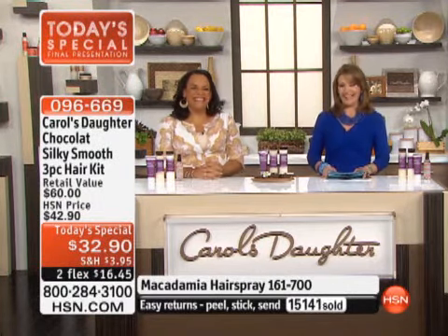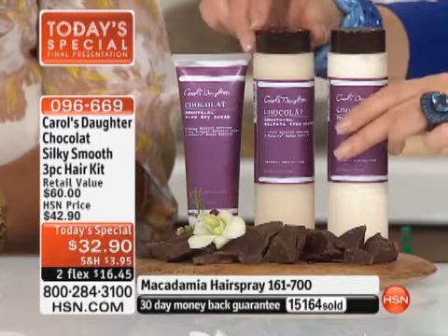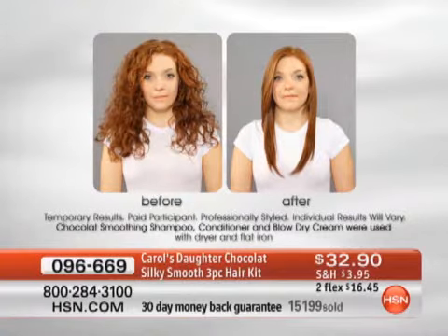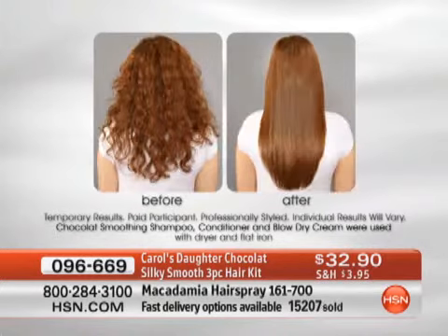We have Crystal in Maryland standing by — Crystal, you're live on HSN. I know Lisa through her products. I went to a Carol's Daughter store in Virginia and they told me they had something coming out but couldn't tell me what it was. They told me it was chocolate, and I said, 'Lisa, this is going to be sad.' So I waited, following her on Twitter and Facebook, waiting for the announcement.